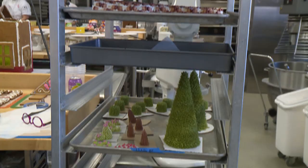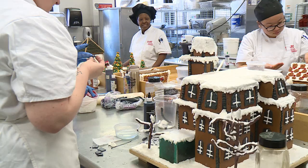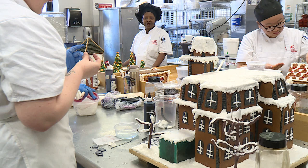MATC prides itself on giving back to its students through events and scholarship opportunities. One of these events is the annual gingerbread house display at the Milwaukee Public Market.